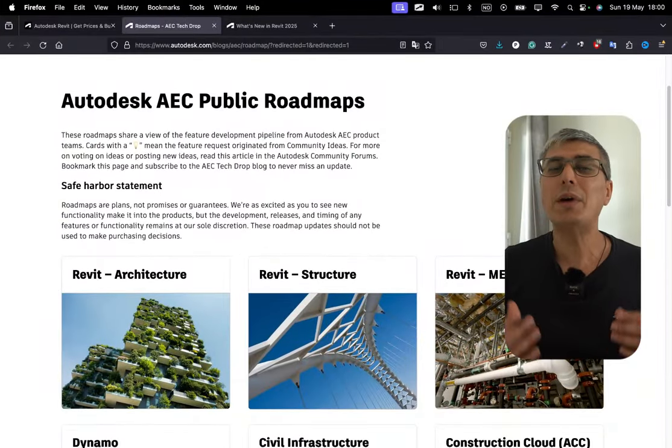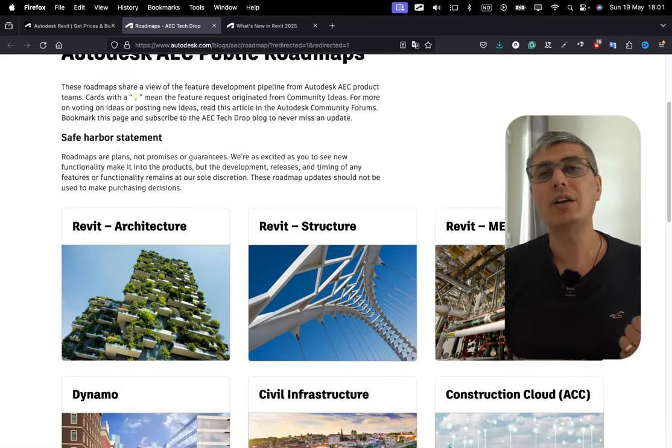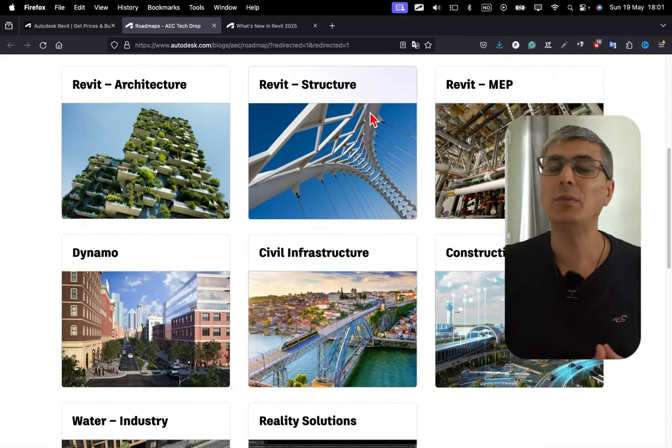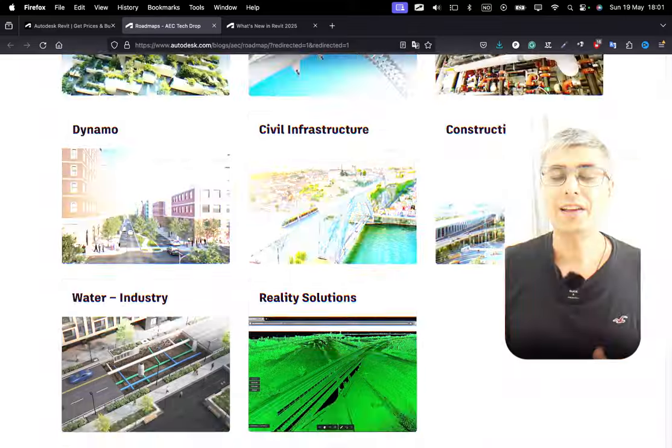Revit contributes to BIM by providing architectural, structural, and MEP modeling, as well as enriching these models with critical information. But BIM's scope is far broader, covering everything from project management to operational maintenance. BIM as a process emphasizes collaboration among all project stakeholders, involving not just software like Revit, but also other tools for different purposes.